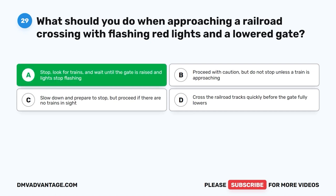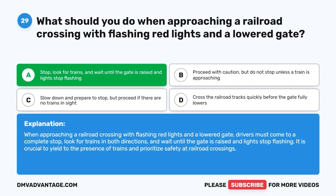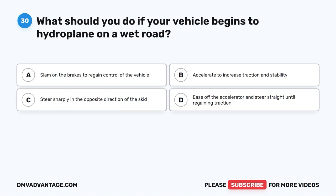The correct answer is A: Stop, look for trains, and wait until the gate is raised and lights stop flashing. When approaching a railroad crossing with flashing red lights and a lowered gate, drivers must come to a complete stop, look for trains in both directions, and wait until the gate is raised and lights stop flashing. It is crucial to yield to the presence of trains and prioritize safety at railroad crossings.